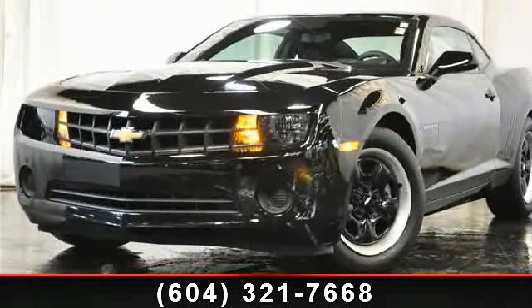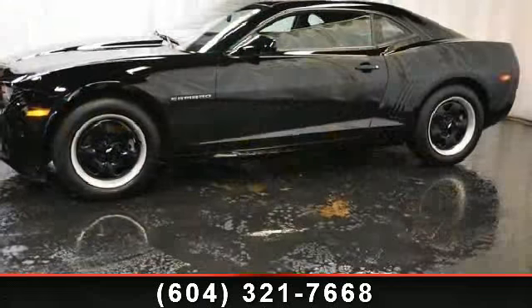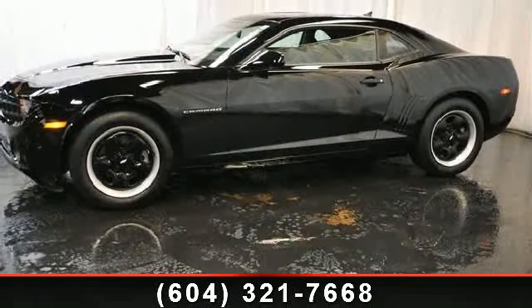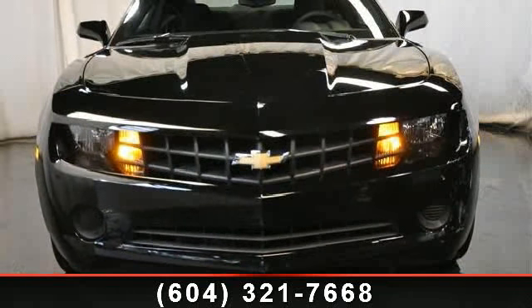Check out this 2011 Chevrolet Camaro 1LS. This may be the set of wheels you've been looking for. This vehicle comes with a reliable six-cylinder engine, connected to a smooth shifting automatic transmission.